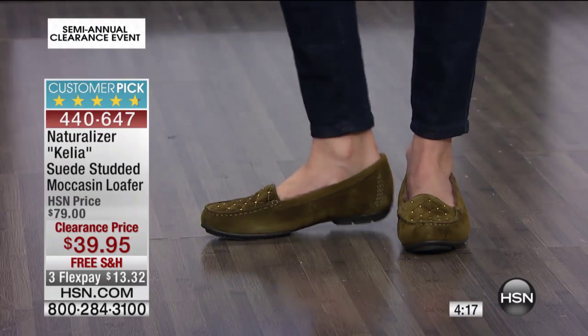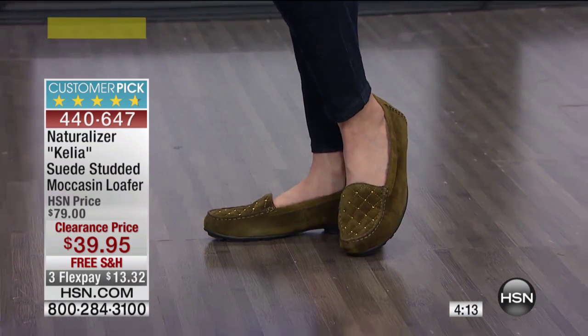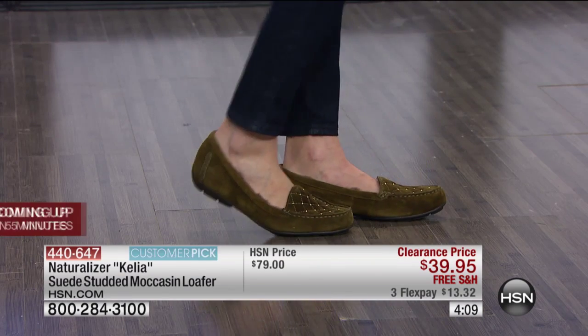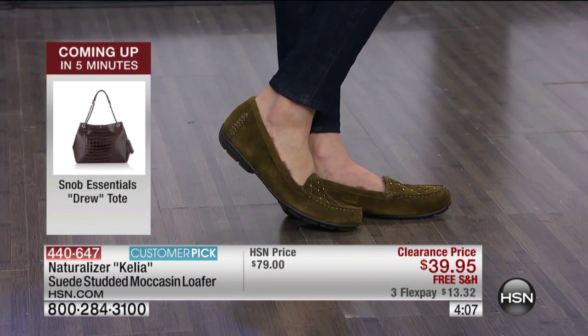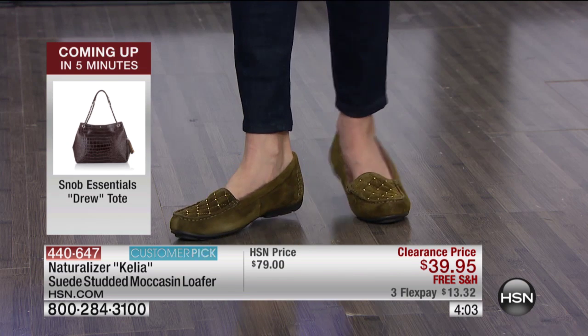This is not clearance on something nobody wants. These were almost a perfect five-star customer pick at the full price of almost $80. Here's why it's on clearance: we hardly have any left. It's first come, first served — you've got to call in right now or use express automated ordering at HSN.com.